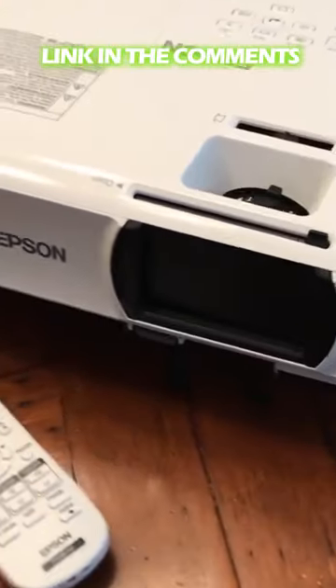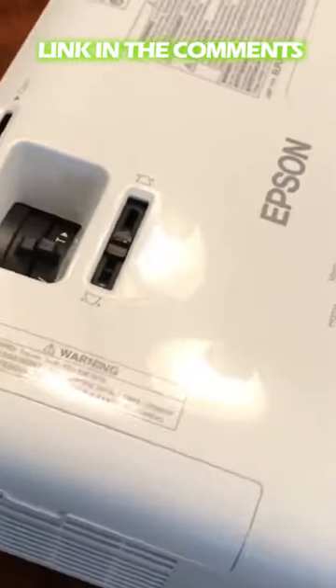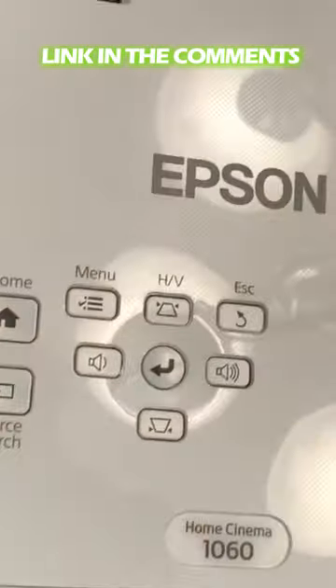The Epson Home Cinema 1060 features built-in speakers that will blow you away. With crystal-clear high definition audio, these speakers truly transform your home into a private theater.